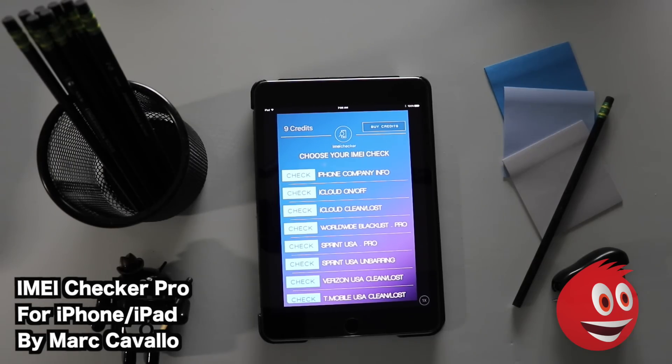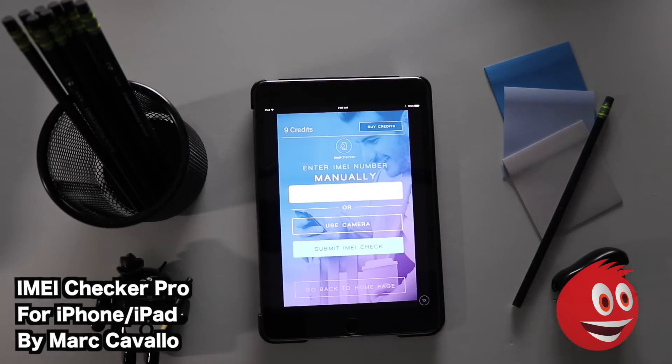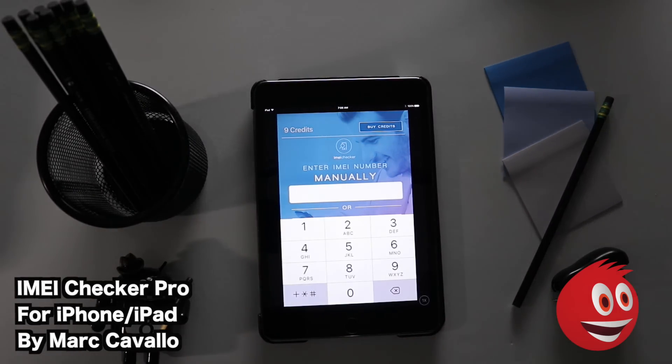We're going to look up some IMEI numbers. Once upon a time you could find them easily on eBay, but now not everyone is listing them — because if you have a bad IMEI you don't want to list it or they may come after you. We actually found some good IMEI numbers and we're going to punch those in. You have the choice of using the camera to scan the number or entering it manually, and since we found them on eBay listings, we'll enter them manually.